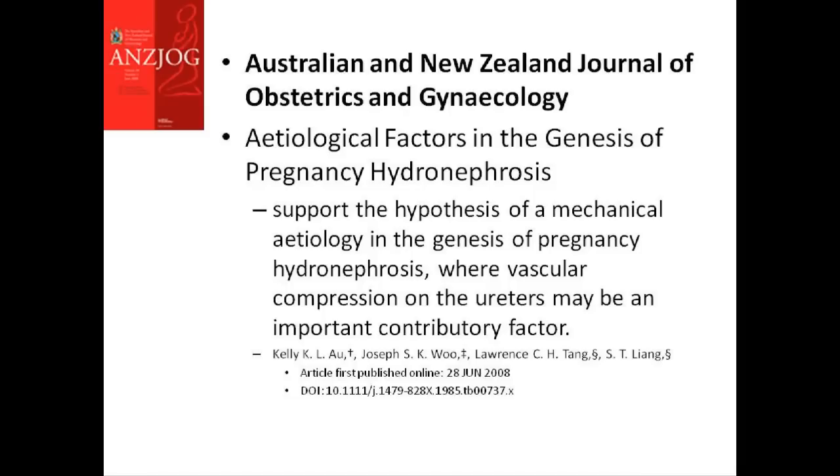The birth weight of the fetus and its relationship with the pelvic inlet measurements also did not correlate with the occurrence of hydronephrotic changes in the kidneys. The only significant positive finding was a higher incidence of moderate and severe hydronephrosis occurring in patients with right-sided placenta compared with the left. Their results support the hypothesis of mechanical etiology in the genesis of pregnancy hydronephrosis, where vascular compression on the ureters may be an important contributory factor. The study also showed that urinary tract infection and reduction of creatinine clearance are not more common in patients with moderate or severe pelvic calyceal dilatation.